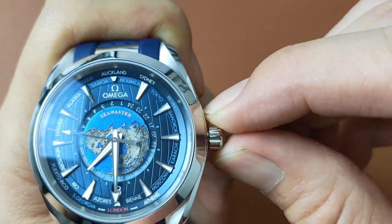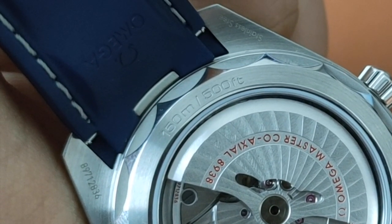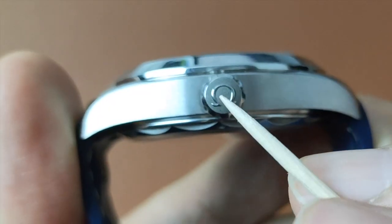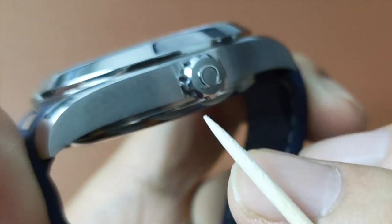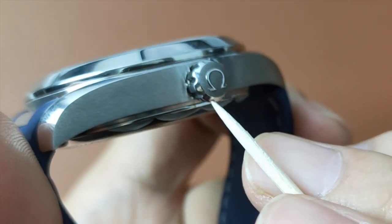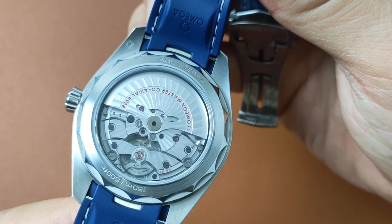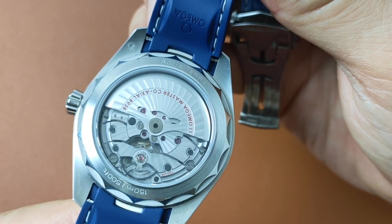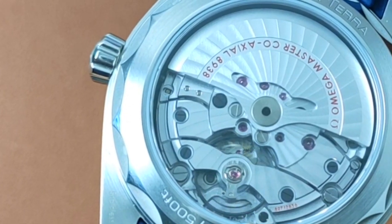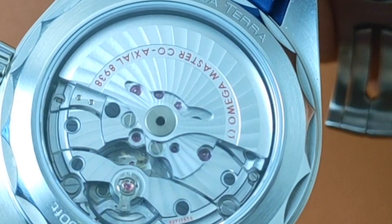It is a screw-down crown, giving it 150m of water resistance. The design on the crown has a brushed finish matching the side of the case, with the Omega logo polished and embossed on it. The back of this watch has an open sapphire caseback with anti-reflective coating that vividly displays Omega's very own self-winding Master Chronometer caliber 8938 automatic movement with co-axial escapement.